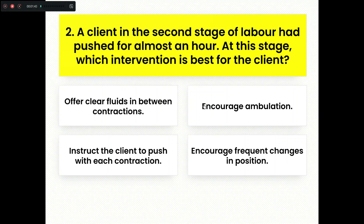A client in the second stage of labor had pushed for almost an hour. At this stage, which intervention is best for the client? Option A, offer clear fluids in between contractions. Option B, encourage ambulation. Option C, instruct the patient to push with each contraction. Option D, encourage frequent changes in position.